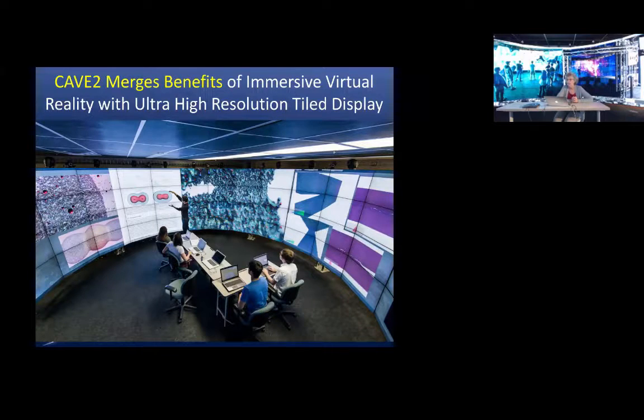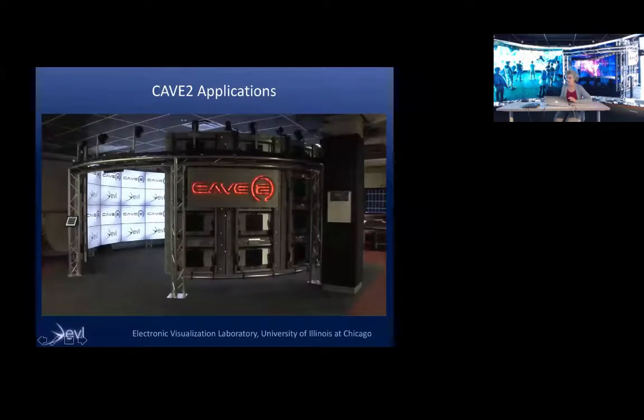We took the best of what the Cave could do — immersive virtual reality — and the best of what tile displays can do — letting people put lots of information up — and combined them to create Cave 2, which we call a hybrid reality environment. Those at Monash may know that Paul Bonington and the e-Research Center have a Cave 2, so some of the demos in this movie will look familiar, but I want to give you a taste for the immersion of Cave 2.